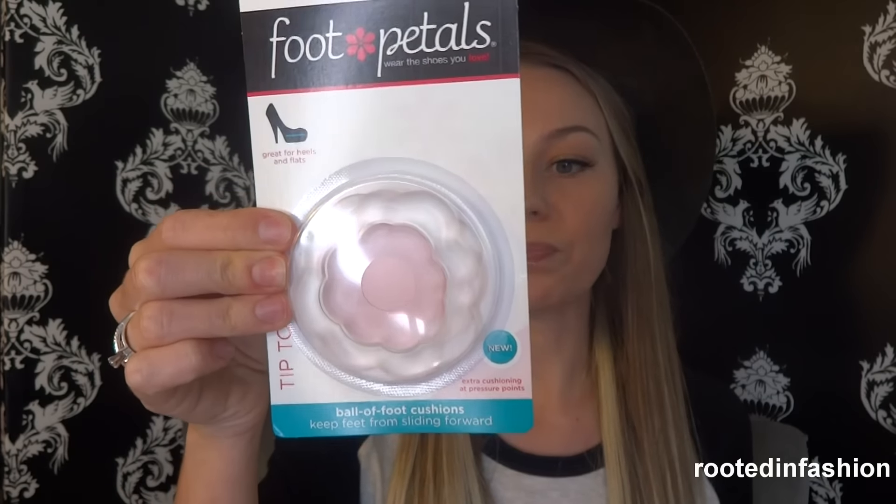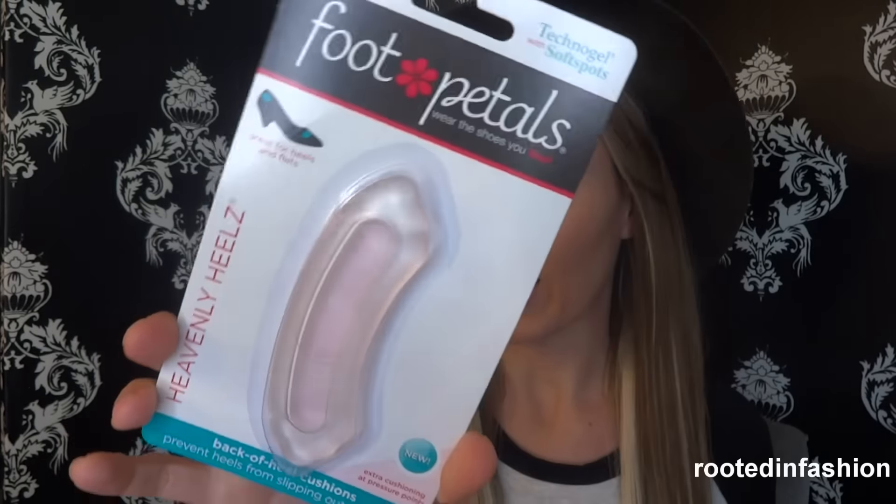These are super random but potentially life-changing if you have foot problems. My feet are really sensitive, so I picked up a four-pack of foot pedals. You get two sets of the ball-of-foot cushions — great even if a shoe is a pinch too big, as they fill out the space and make the fit much better and more comfortable. I also got two sets of back-of-heel cushions. If you have flats that cut into your ankle and make you bleed, these are a complete game changer — you won't need to return those shoes.